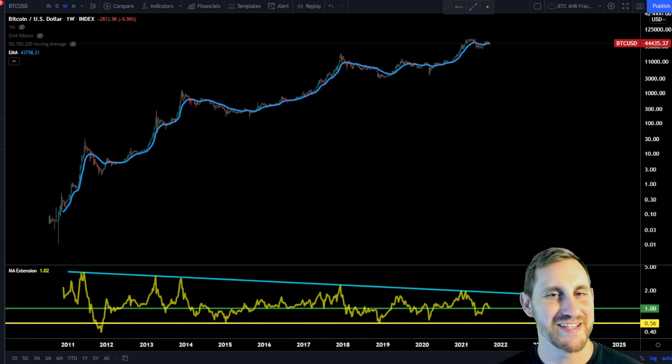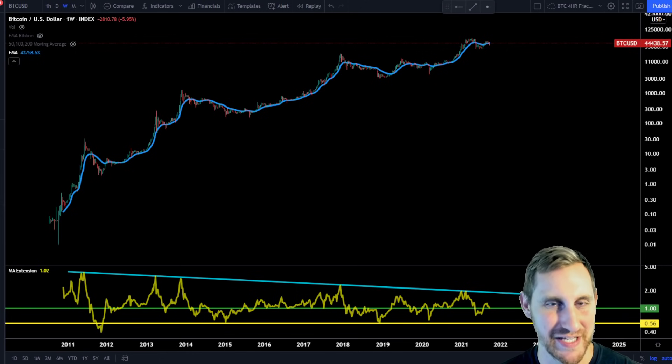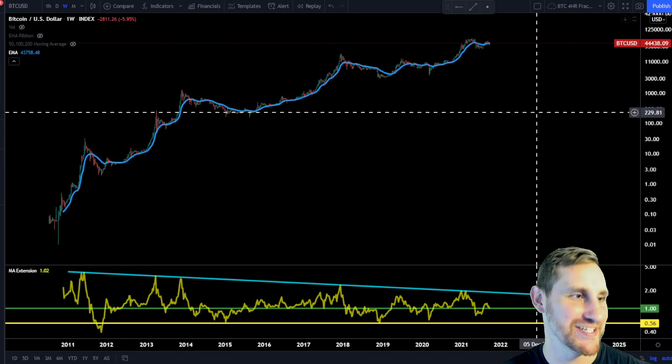Welcome to today's video. We're going to talk about Bitcoin and the extension from the 20-week exponential moving average, which has pretty accurately predicted the tops and bottoms of Bitcoin's last cycles. Let's jump right into the video.